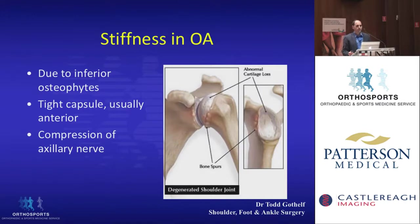Moving on to stiffness and arthritis: in arthritis, stiffness is usually due to the tight capsule, like an idiopathic frozen shoulder, but also due to the osteophytes that are around the joint.